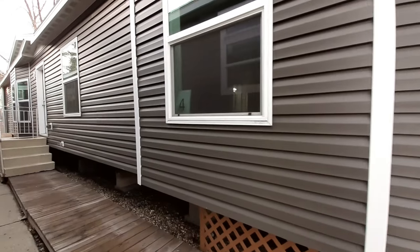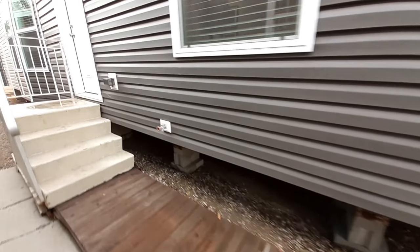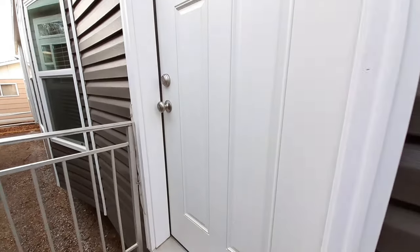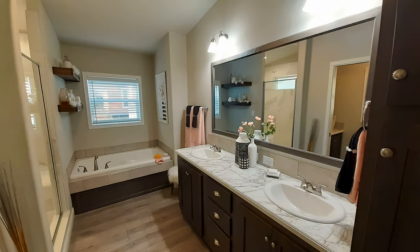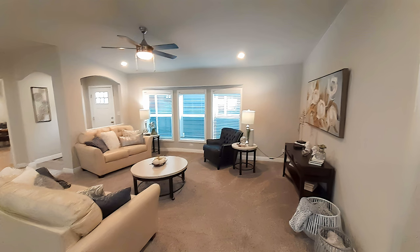So now, some of these homes, as you can see, they've got underpinnings on. Some of them they don't. These are just show models that you order off of.